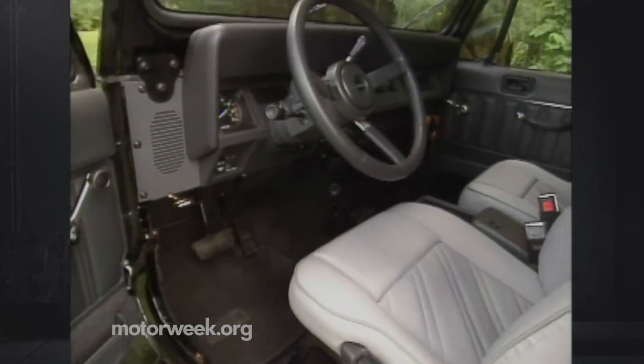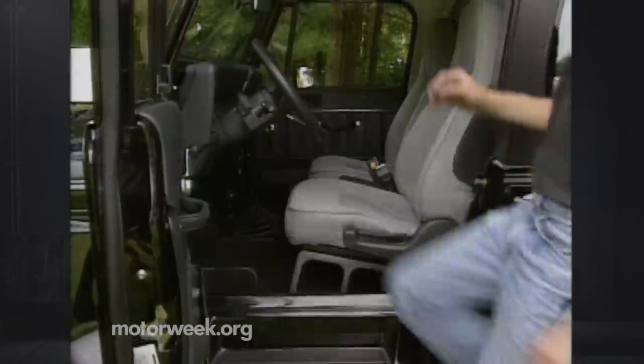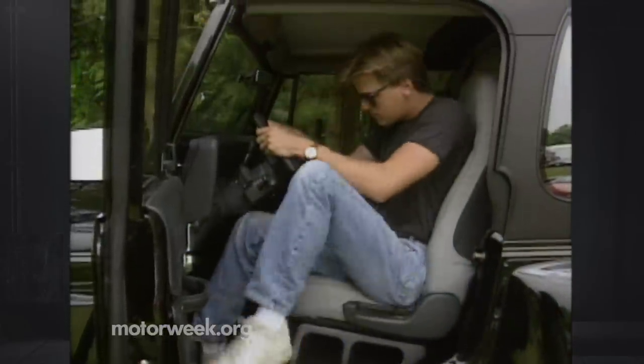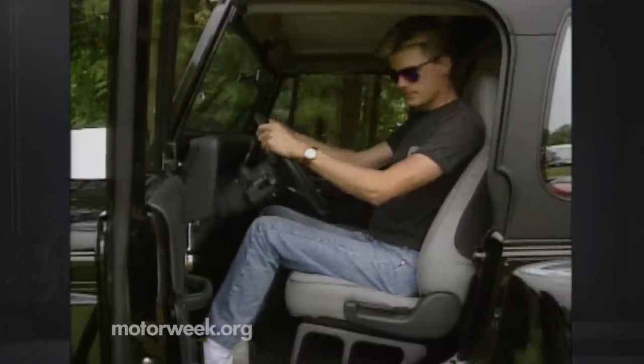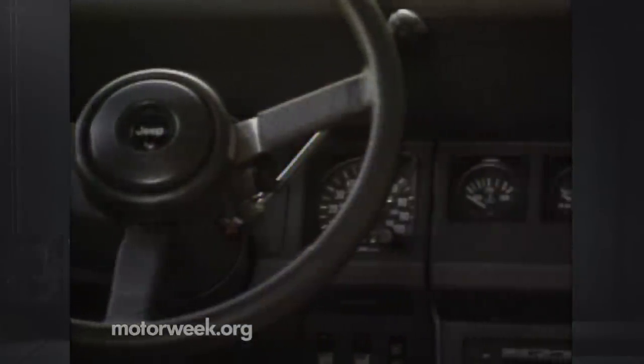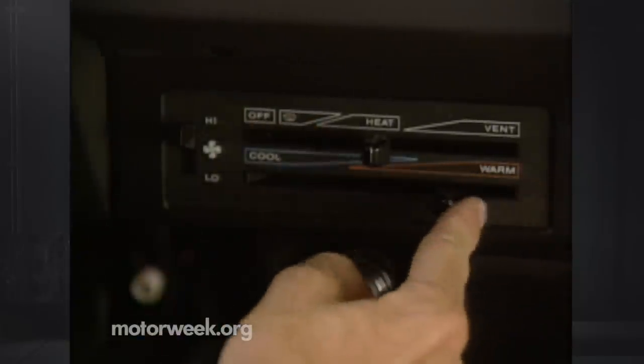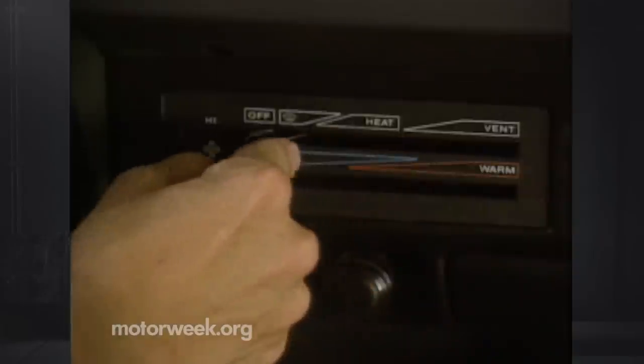Interior features have remained very much the same as when the Wrangler was introduced six years ago. Stepping up and into the Jeep, there is plenty of room to go along with the supportive front seats. Optional tilt steering allows for even more convenience. We like the comprehensive, if too spread-out, analog gauges, and wish that most of the regular cars that we test were as well-equipped.